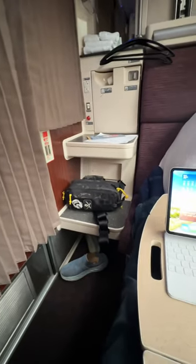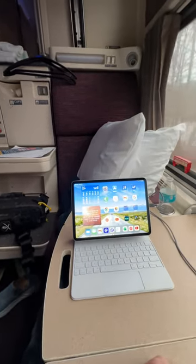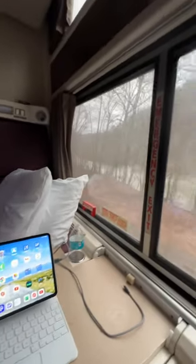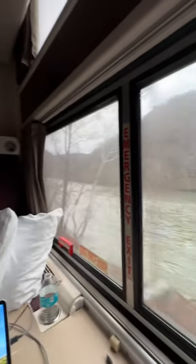All right, Wanderers, here is one more look, this time during the daytime, at the inside of an Amtrak roomette.